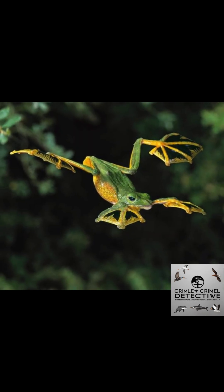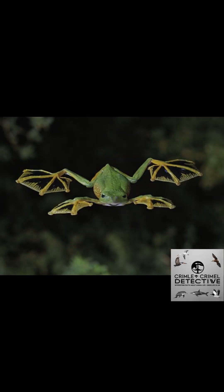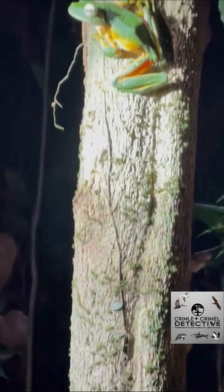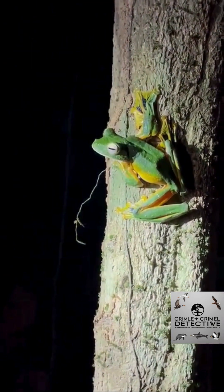Did you know there's a frog that can fly between trees like a superhero? Meet Wallace's Flying Frog, nature's little glider with a big secret. Wallace's Flying Frog, scientifically known as Racaforus nigropalmitus, lives high up in the rainforests of Malaysia and Borneo.